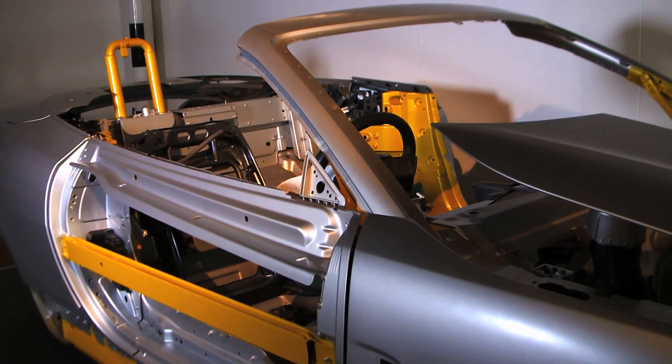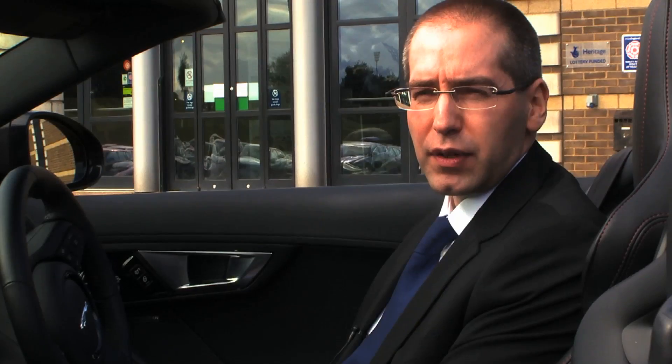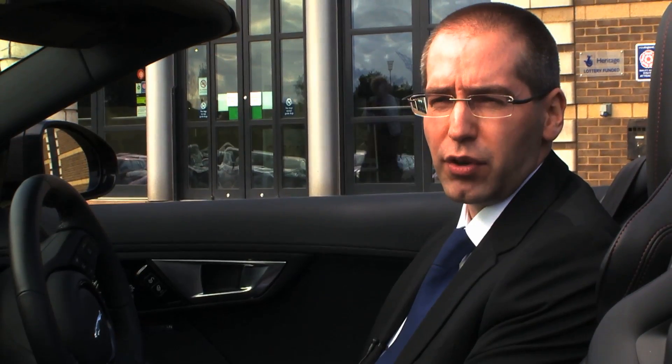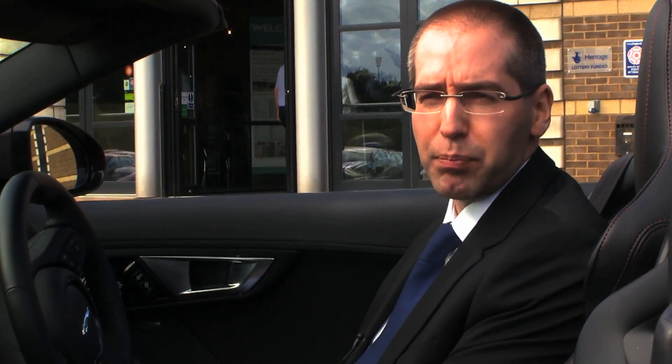Currently we're developing a number of projects looking at increasing the recycled content of the aluminium in our vehicles, and we actually have a couple of streams of projects under the title of REAL Car. REAL Car stands for Recycled Aluminium Car, and the projects are developing the next generation of aluminium alloys to allow a higher recycled content, so when you're driving the car on the road it actually has less carbon impact during the production phase — during the making phase of the material.